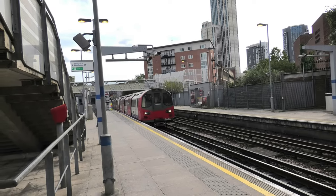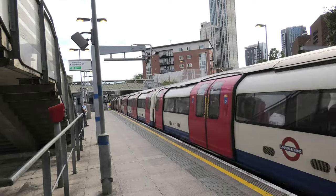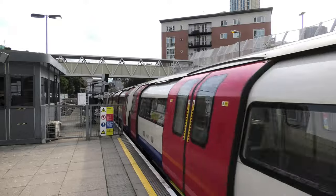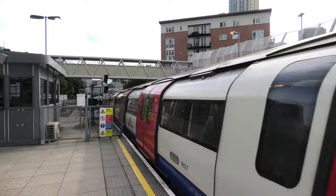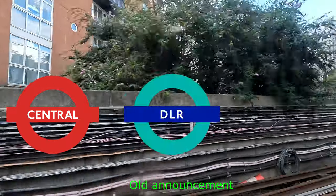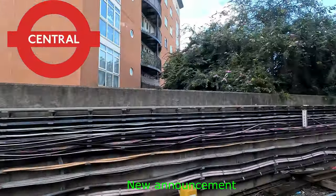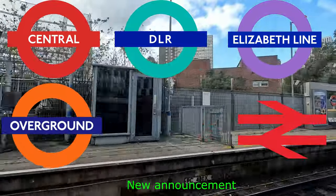Many years ago, if you arrived at Stratford on a Jubilee Line train, you would have noticed the announcement was quite outdated even with new services arriving. But with the opening of the Elizabeth Line, TfL finally updated the announcements on the 1996 stock. The old announcement said: 'The next station is Stratford. Change for the Central Line, DLR, and National Rail services.' The new announcement now adds: '...Elizabeth Line, London Overground, and National Rail services.'